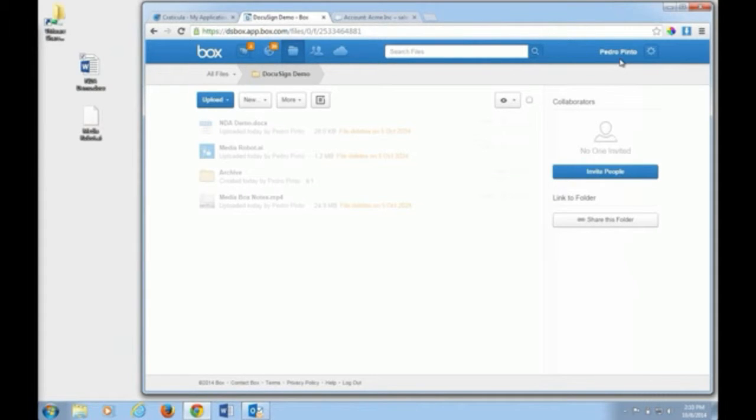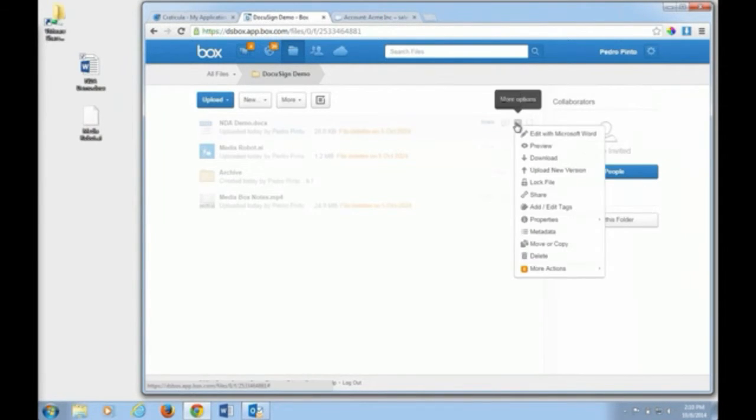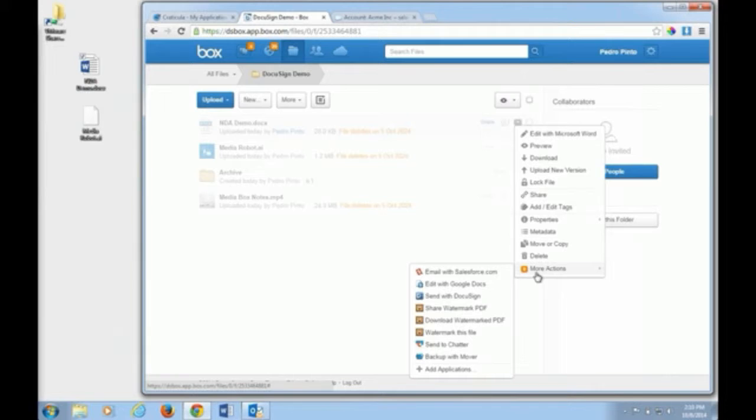For the use case where we've got this contract and I'd like it to be signed, I can initiate that process from within Box. Under More Actions, I can get it signed via DocuSign. With Box, I could actually integrate and do this whole process within my CRM or ERP, for example.